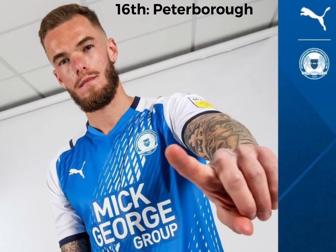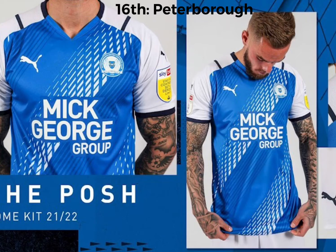16th place is Peterborough. I was going to rank this kit quite high, but at the last minute I just changed it back down to 16th. I like how they've gone with something different — these two white lines, they kind of look like car wheels, but I don't mind it. I think it's alright, it's different, but it's going 16th unfortunately for them.